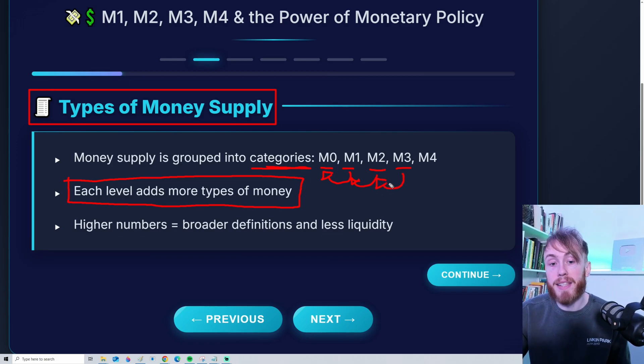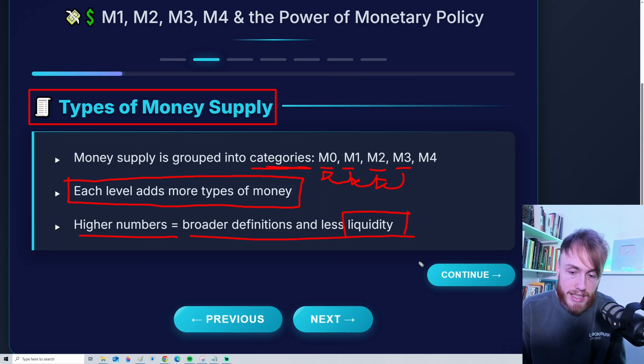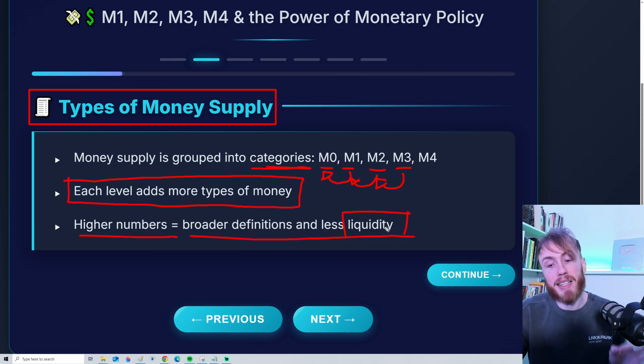Each category builds upon or includes the previous category. Higher numbers mean broader definitions of money, and also less liquidity. Liquidity refers to how available your money is. If you have cash in your pocket, that is very liquid because you can use it anytime. But if you have your wealth in stocks, it's not as available — you first need to sell the stock and take out the money before you can spend it. That is basically what we mean by liquidity.